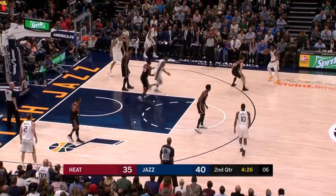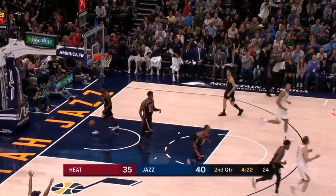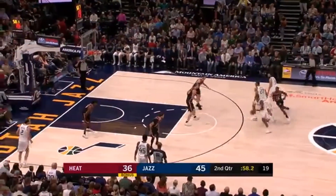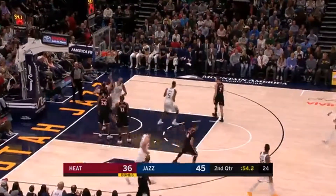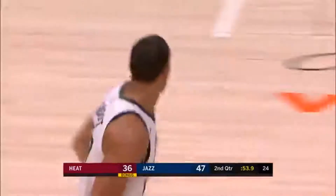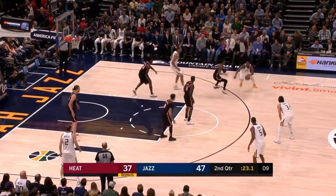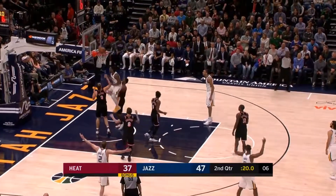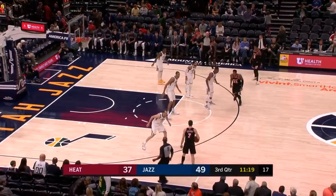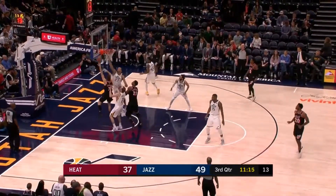They were building around Gordon Hayward. Donovan Mitchell from downtown. Rodney Hood gets a step on Waiters, finds Gobert. The Heat got beat at the point of attack — beaten for the Gobert lob. He's seven foot one. Donovan Mitchell comes middle — he's got four, that's what he averages per game this year.